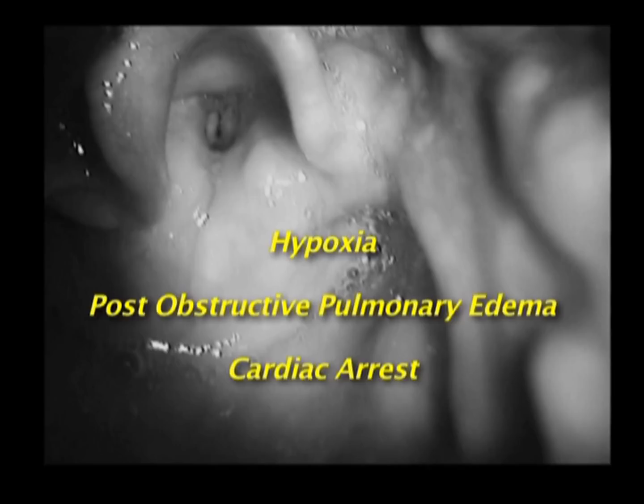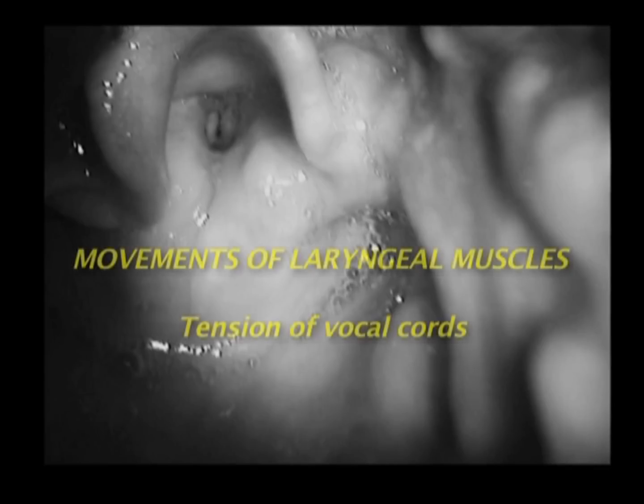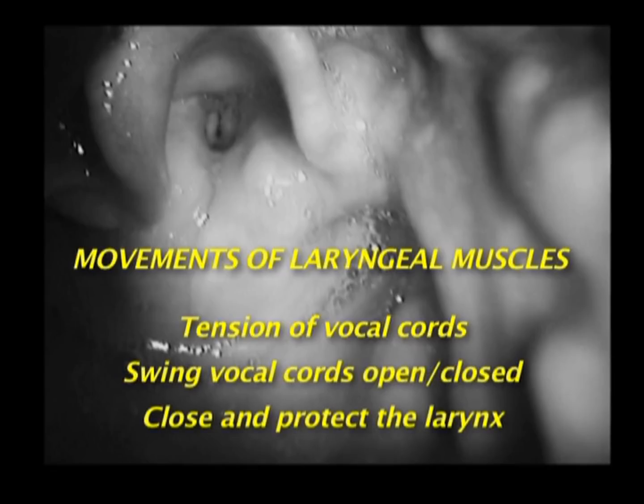A quick review of laryngeal muscle movements will help us understand why laryngospasm prevents ventilation. There are three major types of movement: movements affecting tension of the vocal cords, movements swinging the vocal cords open and closed, and movements that close off and protect the larynx.